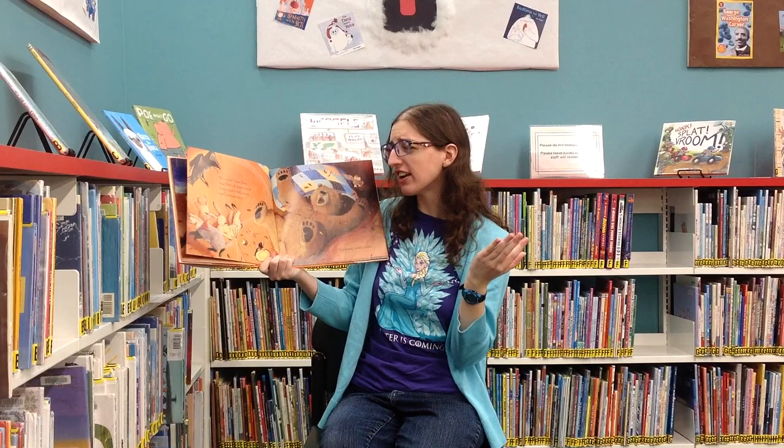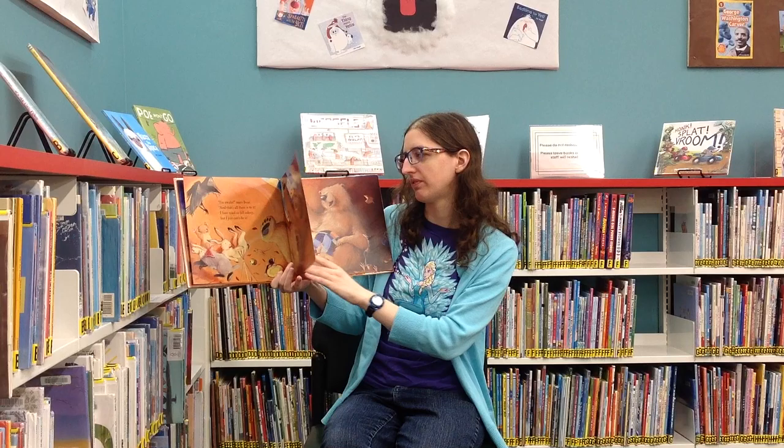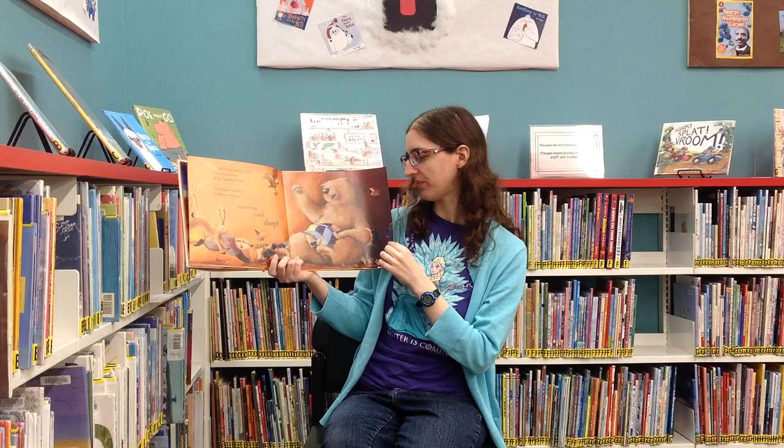"I'm awake, I'm awake," roars Bear, "and that's all there is to it. I have tried to fall asleep, but I just can't do it. I'm bored, bored, bored. So I'll spin you all a tale. Once upon a time, in the Strawberry Vale..." The friends huddle in as the story begins, since the bear can't sleep.